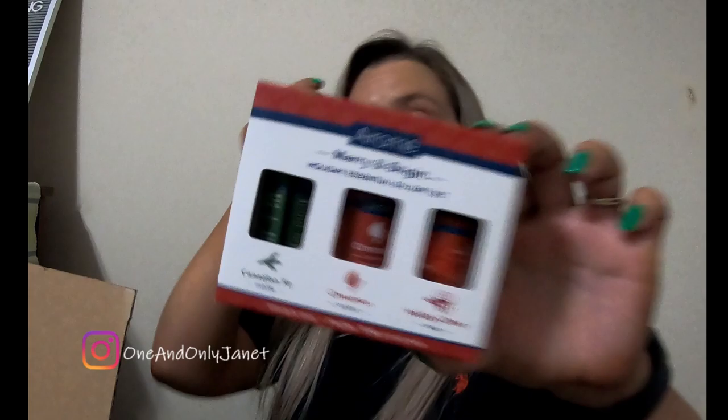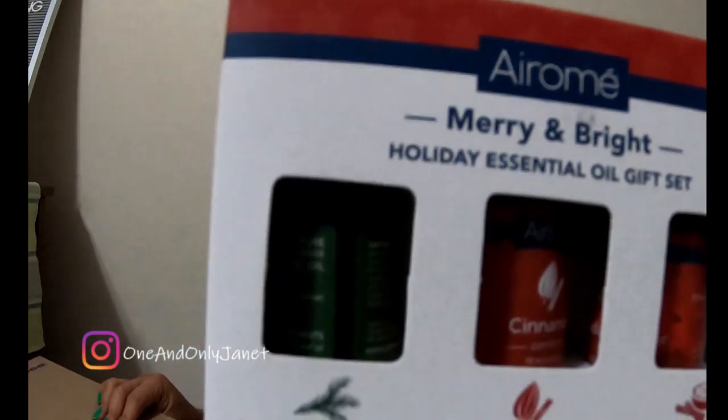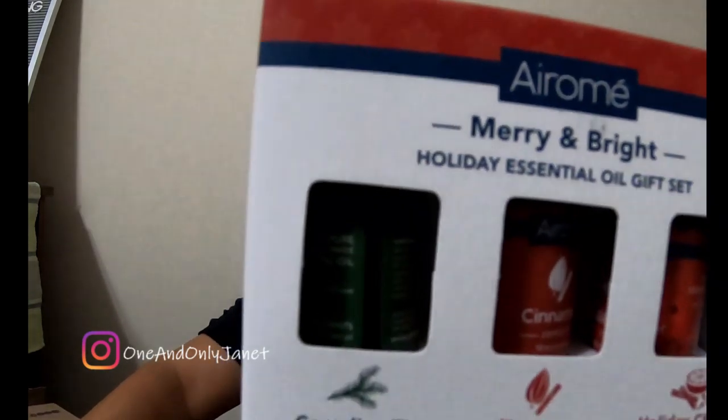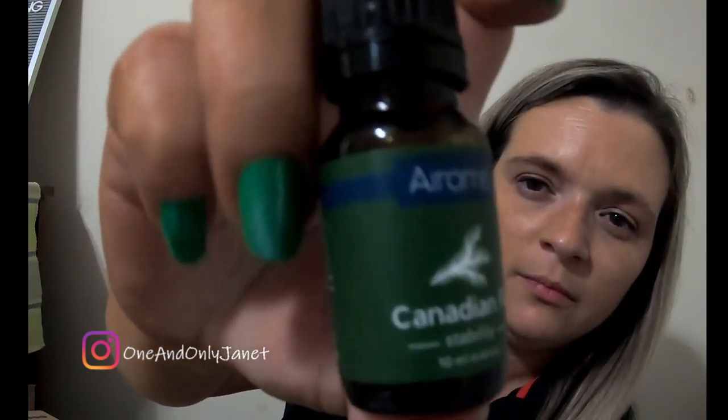Okay, so I got this little guy — it's called Merry and Bright. They're essential oils — cinnamon and holiday cheer. Let's see how big these things are. They're very small. Just little essential oils.